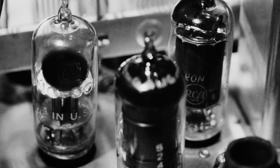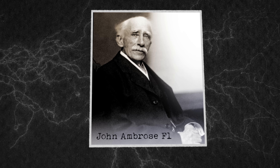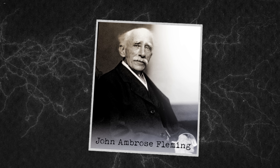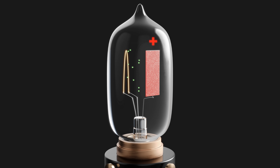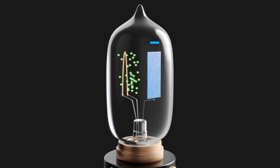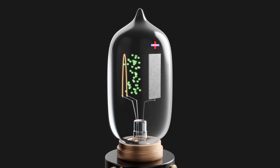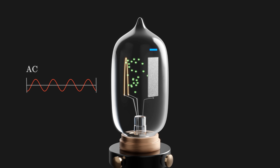It was this observation that set the scene for an electronics revolution and eventually the first digital computers. In 1904, John Ambrose Fleming patented a device very similar to Edison's light bulb, but with one important addition: a second electrode in the bulb. By charging this plate positively with respect to the filament, electrons could be accelerated across the gap, completing the circuit. But if the plate were slightly negative relative to the filament, it would repel electrons and no current would flow. Fleming called his device a one-way street for electricity.